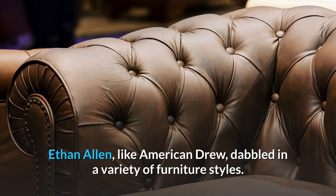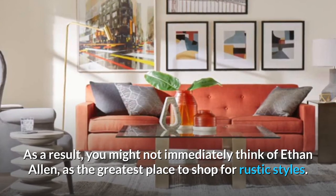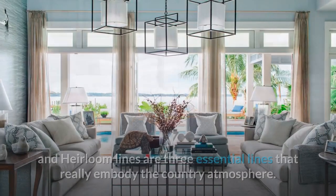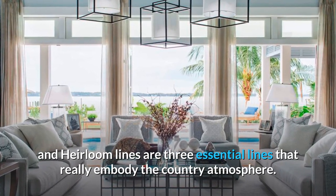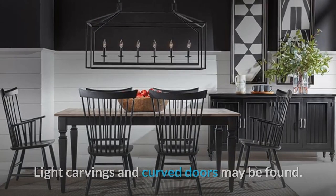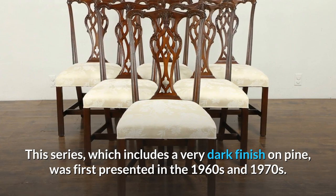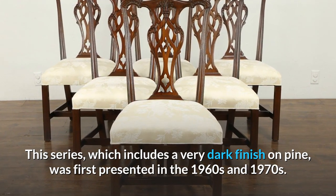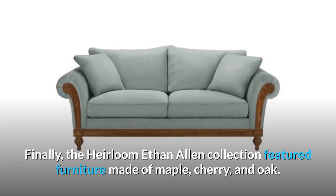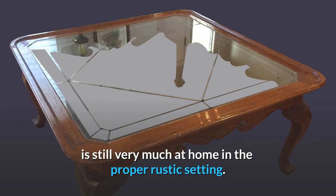Ethan Allen Furniture. Ethan Allen, like American Drew, dabbled in a variety of furniture styles. You might not immediately think of Ethan Allen as the greatest place to shop for rustic styles. However, you could be startled by some of the company's high-quality rustic designs. Ethan Allen's Pine Normandy Collection, Old Tavern Line, and Heirloom Lines are three essential lines that really embody the country atmosphere. The Pine Normandy Collection is made of knotty pine wood with a medium-to-light finish, and these rustic objects often have a feminine touch, with light carvings and curved doors. The Old Tavern Collection brings an old-fashioned look to any home, featuring a very dark finish on pine, first presented in the 1960s and 1970s, and includes shelves, dining room furniture, and living room furniture. Finally, the Heirloom Ethan Allen Collection featured furniture made of maple, cherry, and oak, drawing influence from simpler colonial times and still very much at home in the proper rustic setting.